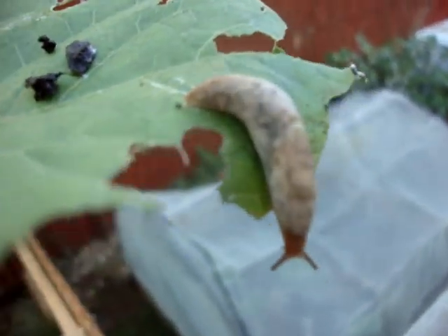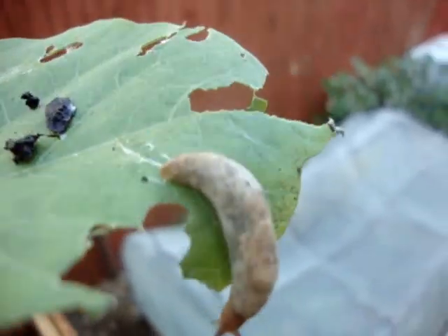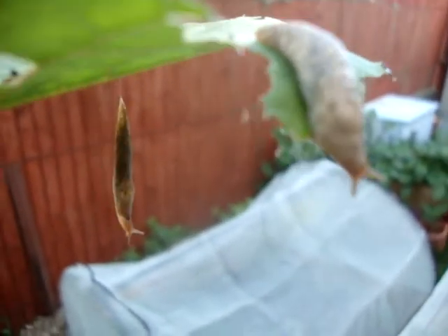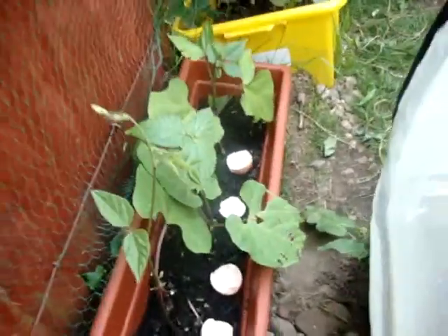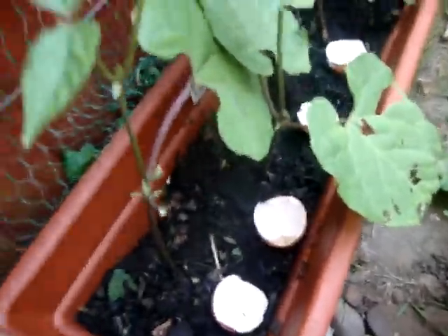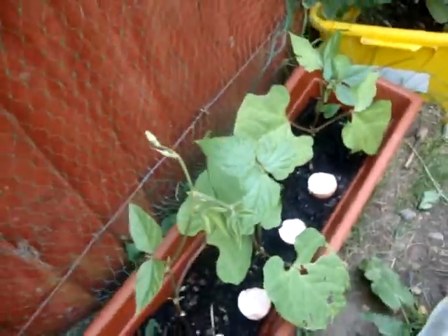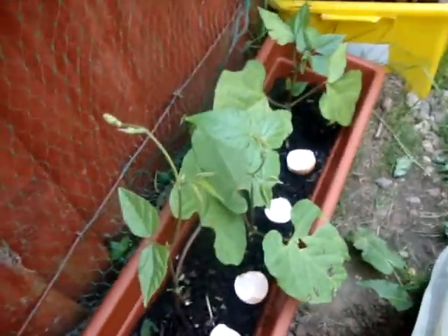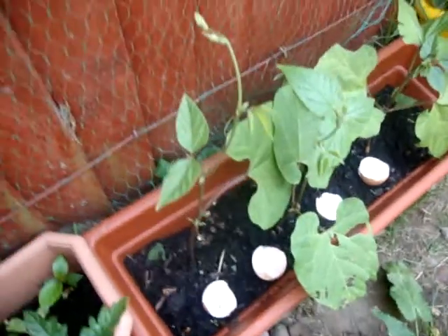Unfortunately, we've also had some slugs. My good friend Christine gave me the brilliant idea of putting eggshells around your plants, which stops slugs. As you can see, they've been having a meal of my runner beans, so I'm just going to see if it works.